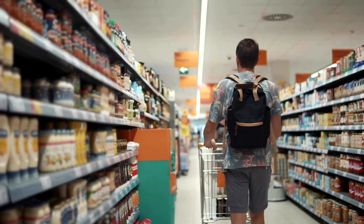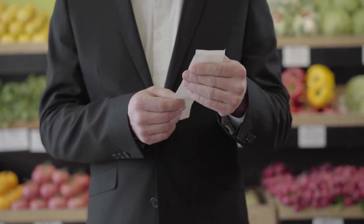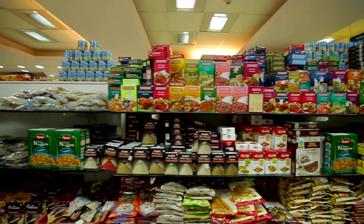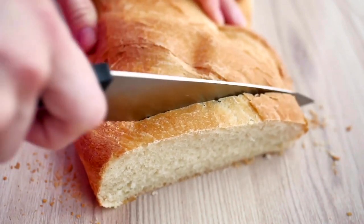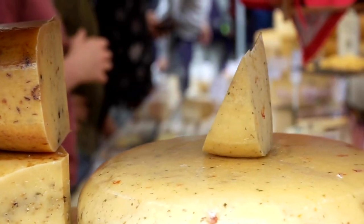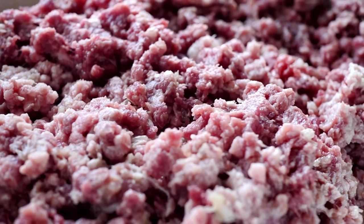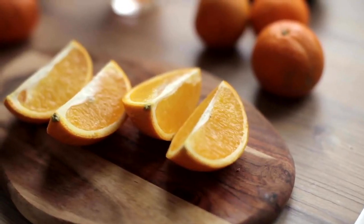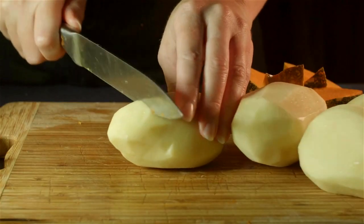Grocery expenses make up a significant portion of the cost of living. In Valencia, food prices are generally lower than the European average. Average prices for common grocery items include: one liter of milk at $1, a 500-gram loaf of fresh white bread at $1, a dozen eggs at $3, one kilogram of local cheese at $7, a one-pound chicken fillet at $4, a one-pound beef round at $7, and one pound each of apples, bananas, oranges, tomatoes, and potatoes all at $1.